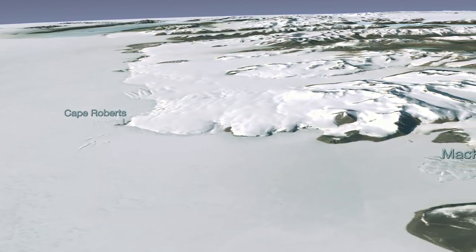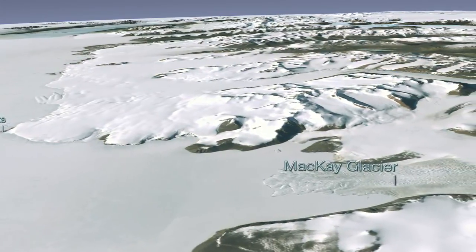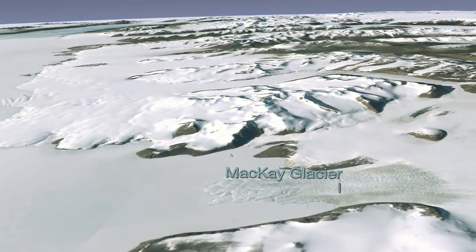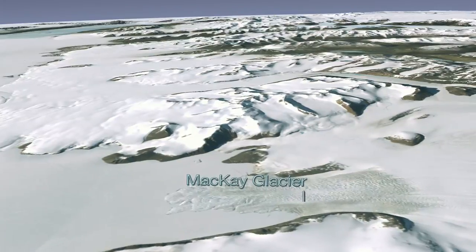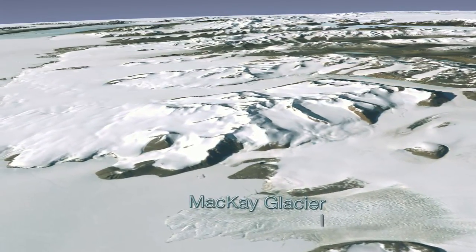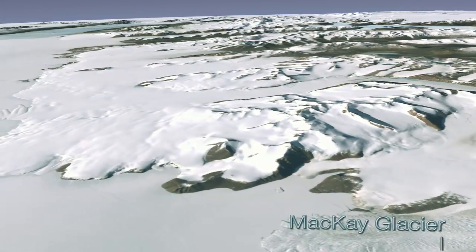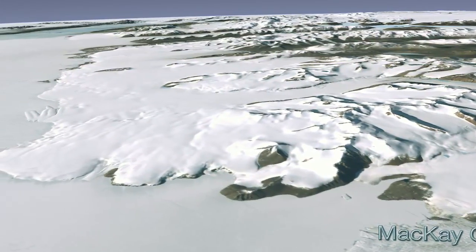The virtual journey of Antarctica provided by LIMA is due to a compilation of more than a thousand Landsat images, acquired between 1999 and 2001. To create the images, data visualizers combined actual field data measurements and LIMA satellite imagery over a digital elevation model to give a three-dimensional effect.